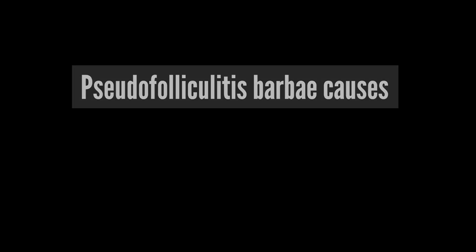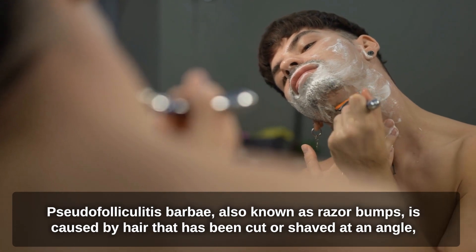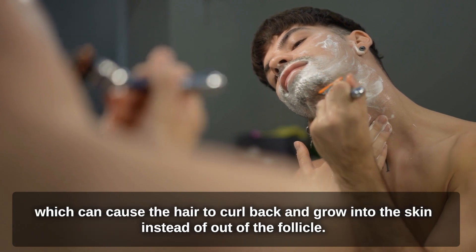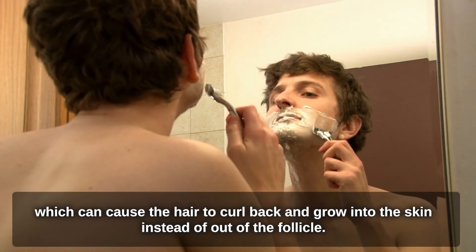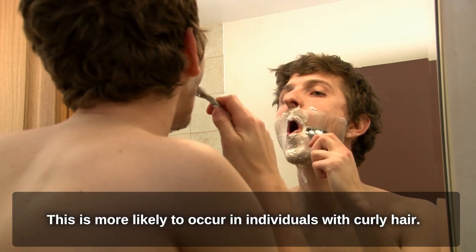Pseudofolliculitis Barbae, also known as razor bumps, is caused by hair that has been cut or shaved at an angle, which can cause the hair to curl back and grow into the skin instead of out of the follicle. This is more likely to occur in individuals with curly hair.